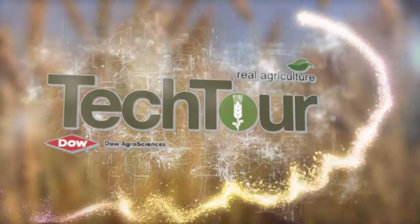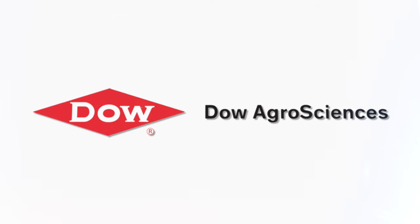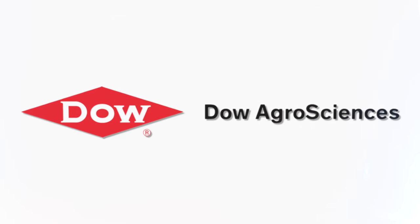Tech Tour on realagriculture.com is brought to you by Dow AgroSciences, bringing customer-first innovations to the field. Sean Haney here from realagriculture.com and I'm at Agritechnica 2015 in Hanover, Germany for another episode of Tech Tour.